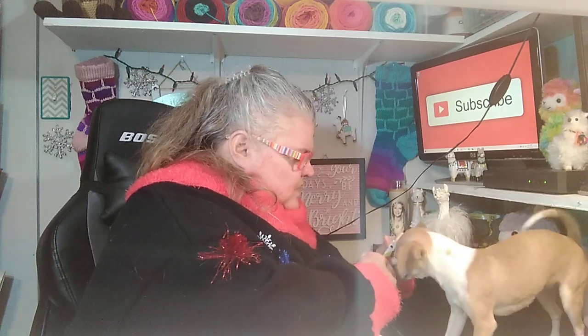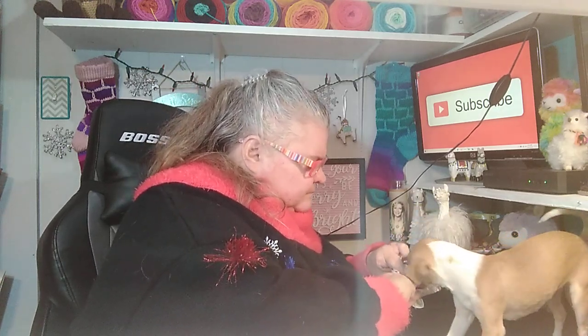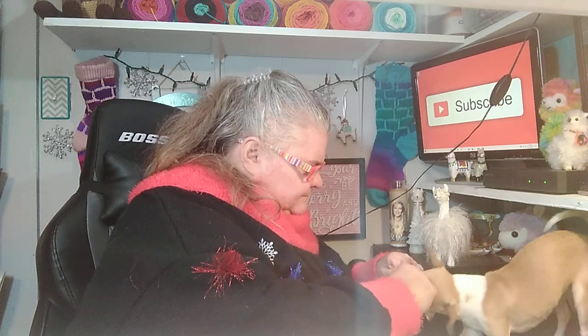You ready? Okay, hold on, hold on. You find it? Alright. Yeah, she's been waiting on that treat.